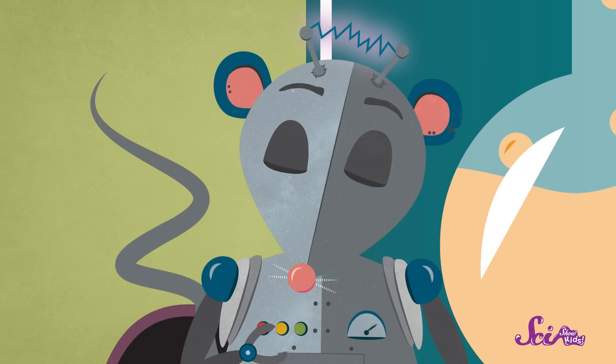Say cheese! Oh, hi guys! Squeaks and I are just practicing our smiles for picture day! You look great, Squeaks, but you're missing something! Oh, I know! Teeth! When we smile, we usually show off our teeth. But don't worry, Squeaks, you still look great! And you're not the only one that's missing teeth! Maybe some of you are missing a tooth or two, too!